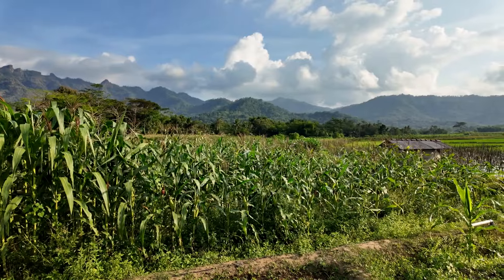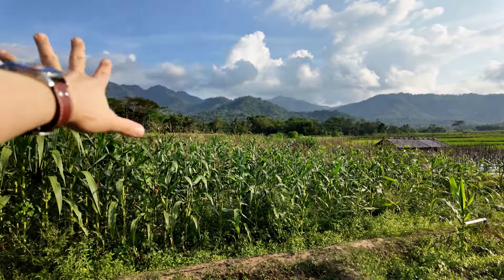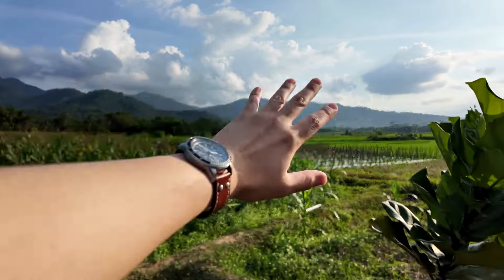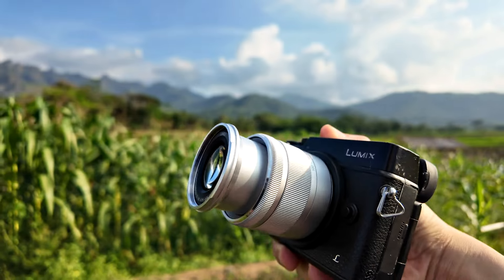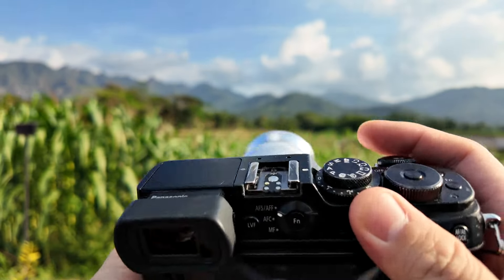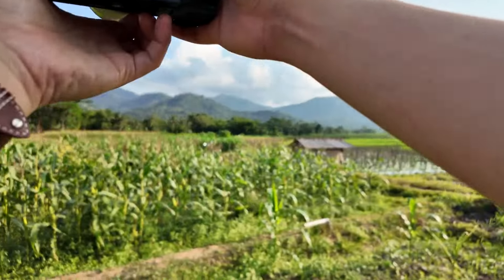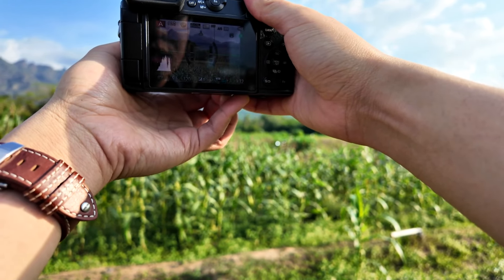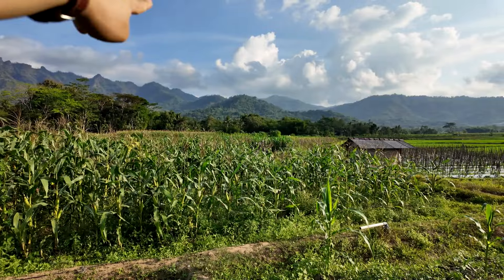For the first shot of the day, I'm thinking of some possibilities — capturing the hills on the left with the corn field, or the more open grass area on the right. I'm using the Panasonic GX8 with the 35 to 100mm f4 to f5.6 mini telephoto lens at 35 millimeter, f5.6, auto ISO, and electronic shutter. The composition I have in mind is framing the corn field with the trees in the middle and the hills as the background.